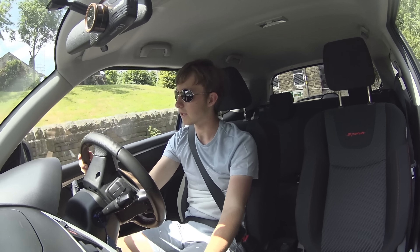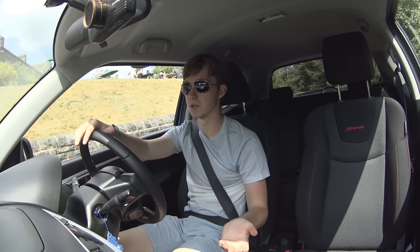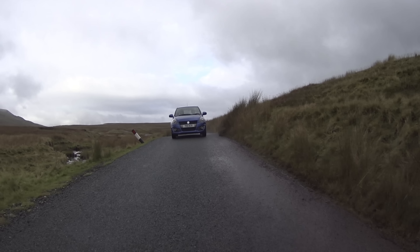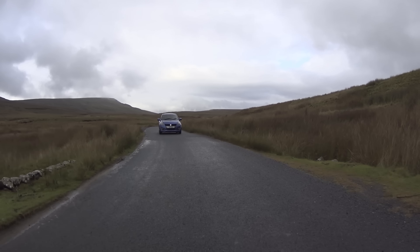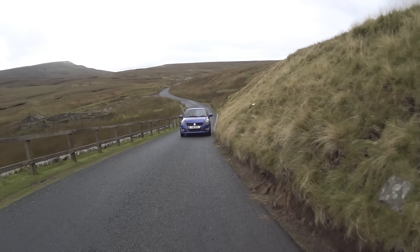I've owned this car for two years next month, and in those two years I've done loads with it. I've been to Scotland twice, the North York Moors, the Ender Dales — loads of different adventures in this car. I've loved every single one of them.